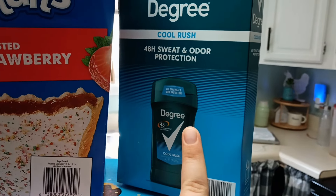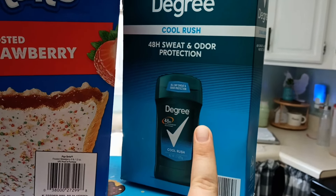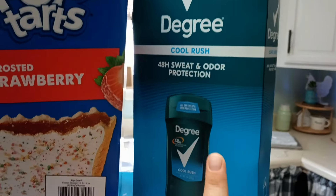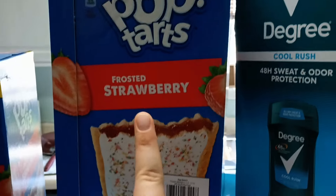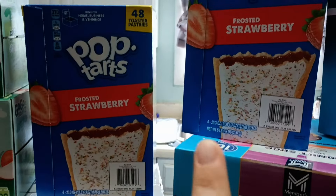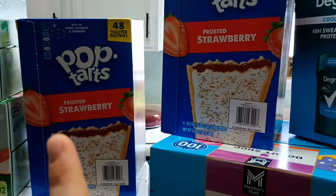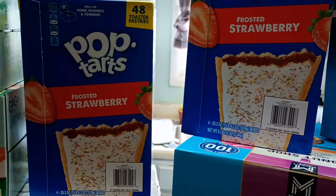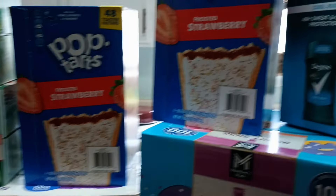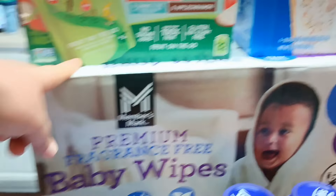We needed to restock our deodorant, so I got this five-pack. It also went up a dollar since last time — it was $11.98 before, now it's $12.98 — but still decent for five of them. I got two packs of strawberry Pop-Tarts, which are my kids' favorite. They were on sale for about $9.50, so that's a good deal.